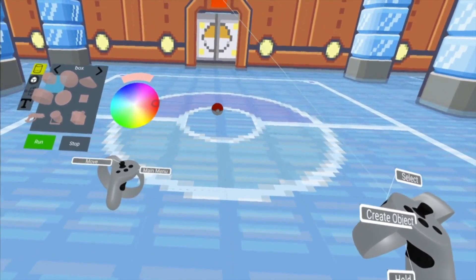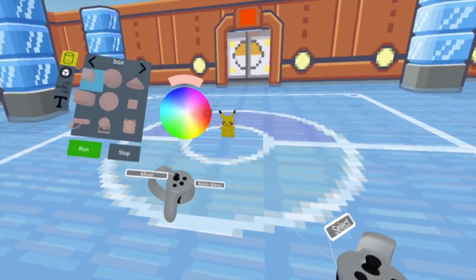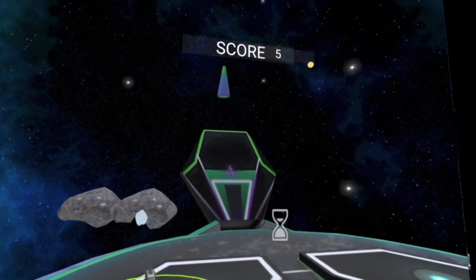We present Flowmatic, an immersive authoring system that allows users to create interactive and functional applications directly while immersed in VR.